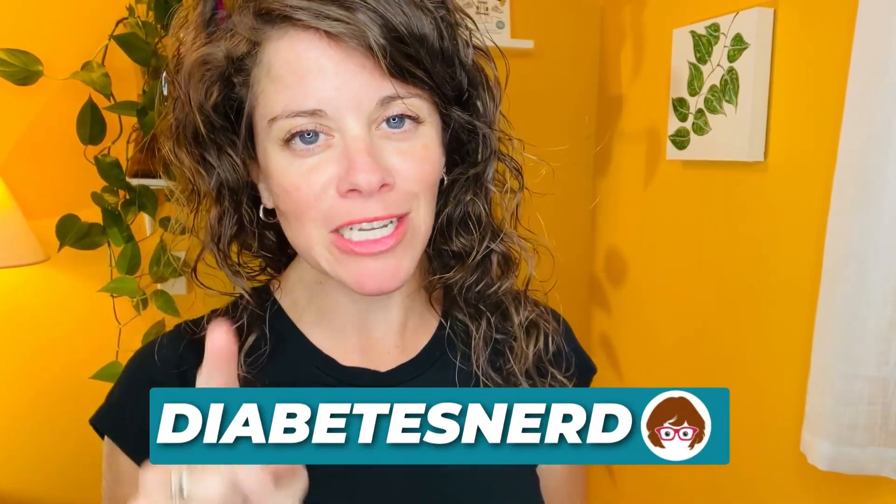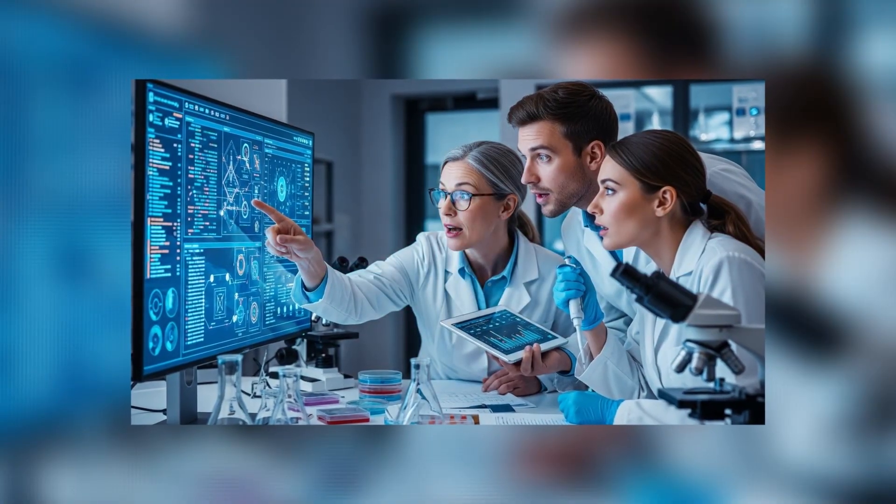My name is Ginger Vieira, you're watching Diabetes Nerd, and I'm about to tell you some really cool science they just discovered about the start of type 2 diabetes. Scientists may have just uncovered one of the biggest mysteries in type 2 diabetes: why the pancreas forgets how to make insulin properly. It all comes down to this one sneaky little gene that they've discovered in people with type 2 diabetes.